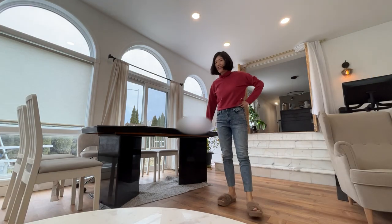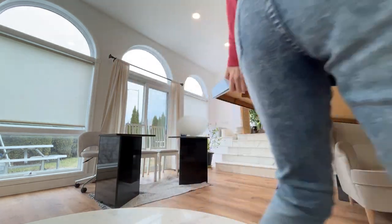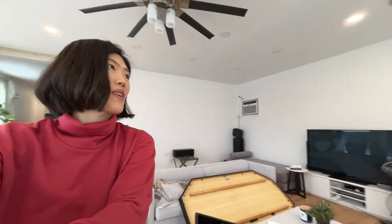Today we are setting up the new table we got yesterday from West Elm outlet. We're gonna disassemble the older one and make room for it. This old table served us well for a couple of years — and my family for 25 years. We're not throwing it away though; we'll put it in the basement. It's time for an upgrade.